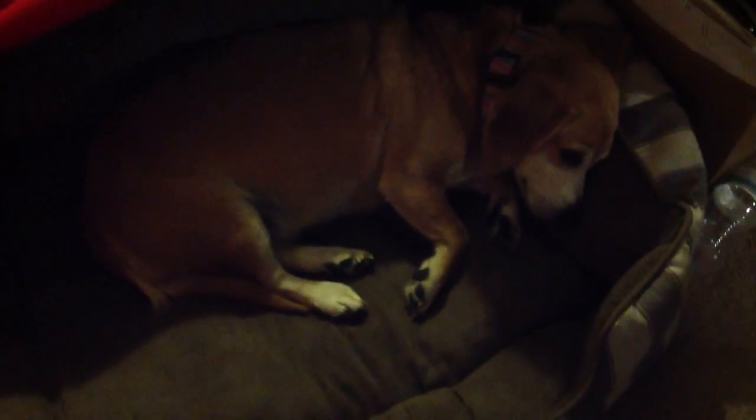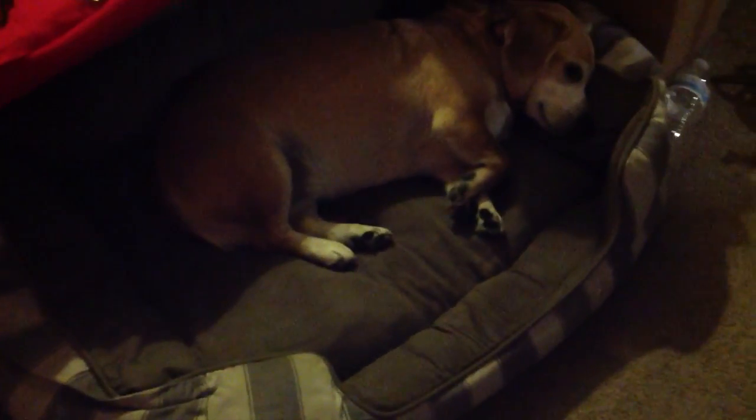Vlogmas day 17. Hope y'all are liking my Vlogmas. Go watch the previous ones. And this is Jinger the Houndrop y'all Beagle and her little bed here. She just wanted to say hello.